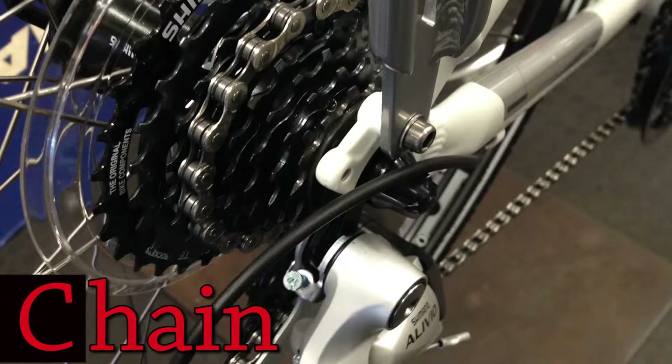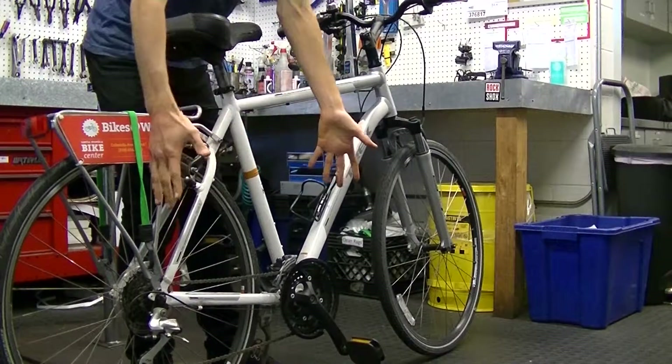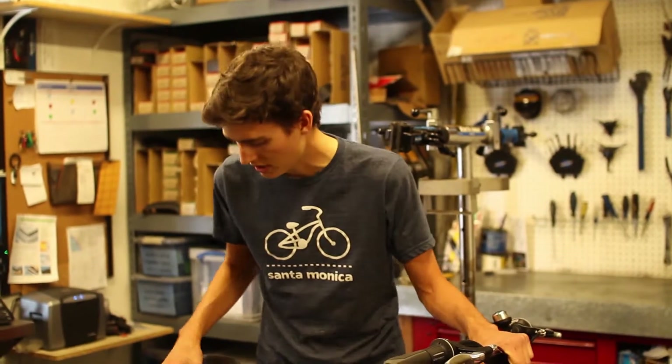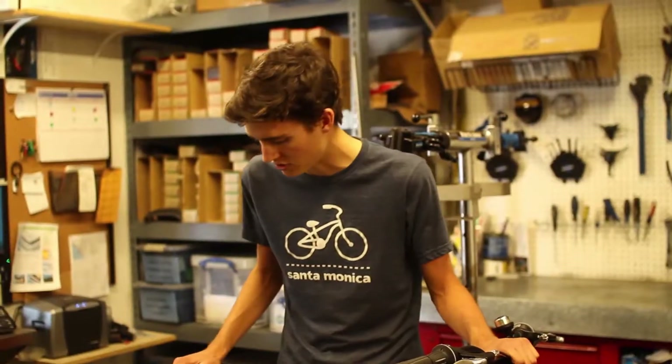C is going to be for your chain rings, your cogs, and your chain — so all your gears. You want to make sure that those are in as best condition as possible. If you have any lube, go through an application on that to make sure that everything is running smoothly and quietly.